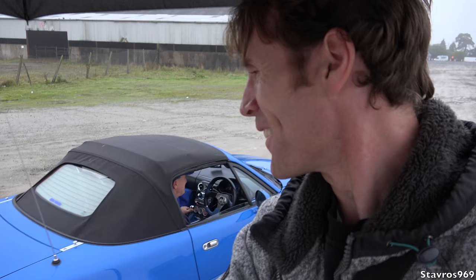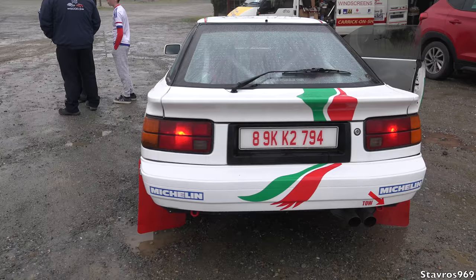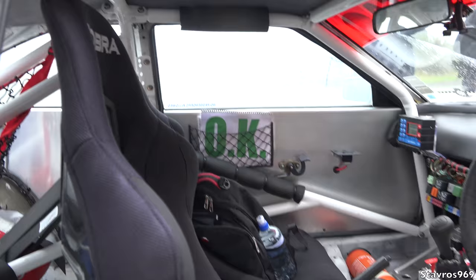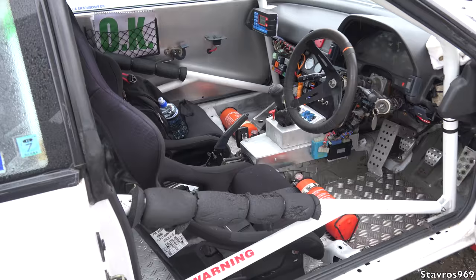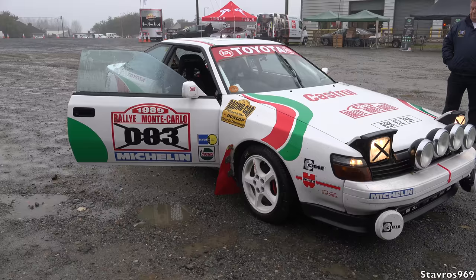Check this out guys — we have a 1989 Toyota Celica replica rally car here. It would have been the Group N of its day. But look at the work on the inside to get it as much as possible to the look of the original car. Absolutely fantastic work on this car. The Toyota Celica replica rally car — you can see on the door there: Rally Monte Carlo. I really do like this guys, what do you think?